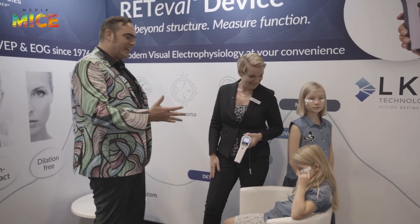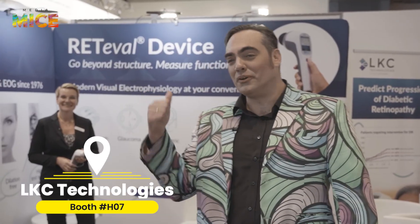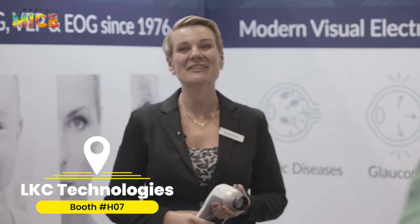The Retival is certainly a wondrous device — portable for pediatrics, but also beyond, with great data and appropriate for kids. To learn more about this revolutionary new device, the Retival ERG from LKC, head on over to the LKC booth. We are waiting here for you.